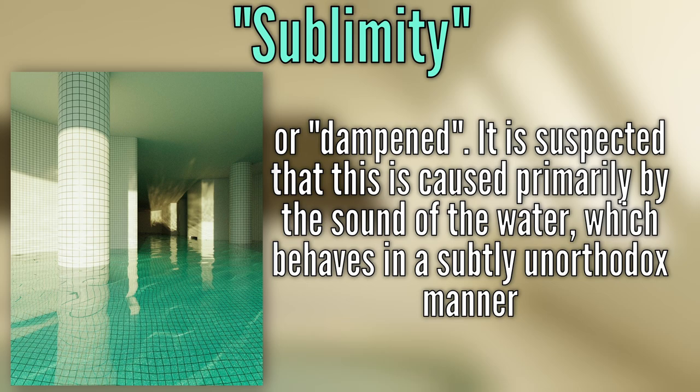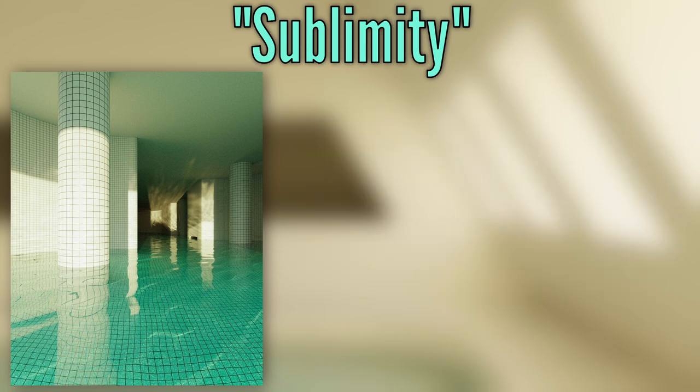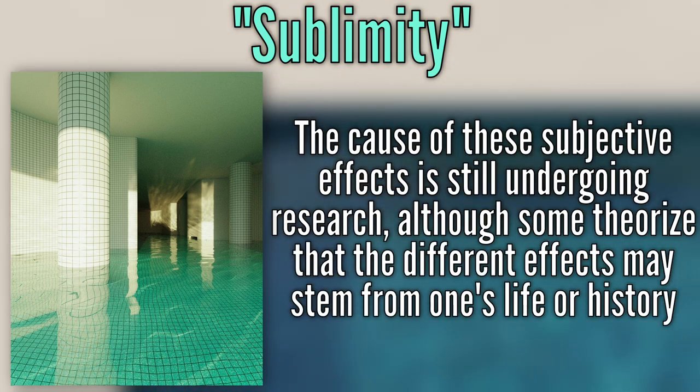In certain explorations, the sound of the water is reported to be quiet, almost calming. However, it can quickly become obtrusive and drown out other sounds. The cause of these subjective effects is still undergoing research.